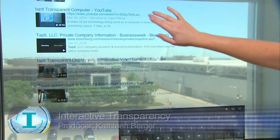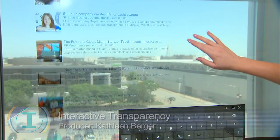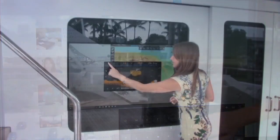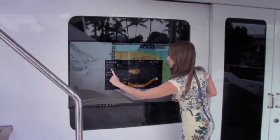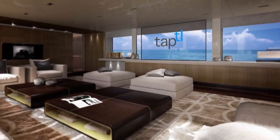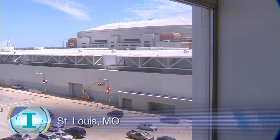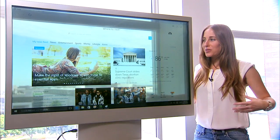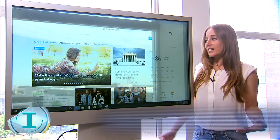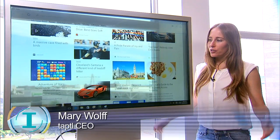Interactive and transparent — St. Louis's Mary Wolf says the future is clear and she's been on the road telling the world. We were in San Francisco last week and this is our display. It's a transparent touchscreen display called TapTL. Wolf is co-founder. This is an interactive transparent display — you can think of it as a giant iPad that can also be used as a window, so the applications for this are truly endless.